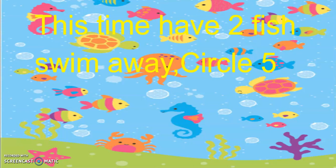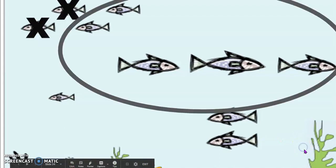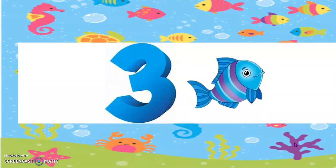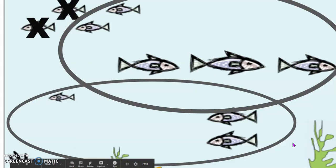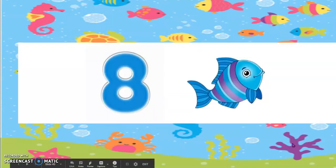This time, keep the X's on 2 of your fish because those 2 fish swam away. And circle 5 fish. How many fish are left? Yes, 3 fish are left. Circle the 3 fishes. How many fish did you circle all together? Yes, 8 fish.